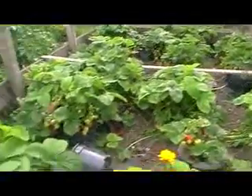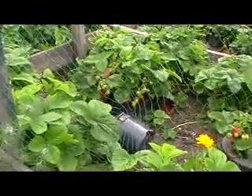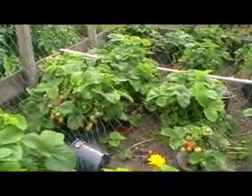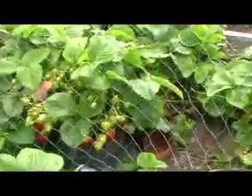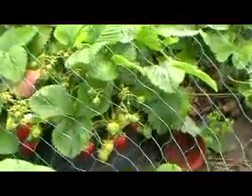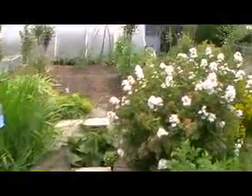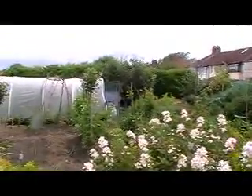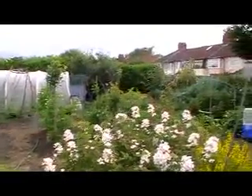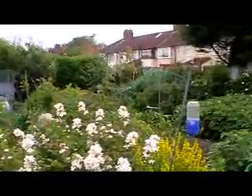The outdoor strawberries are now fully fruiting after the indoor ones. You can see a lot of flowers in the middle of the summer.